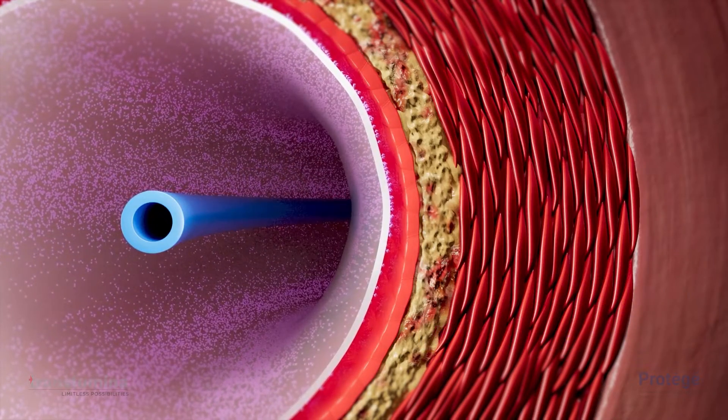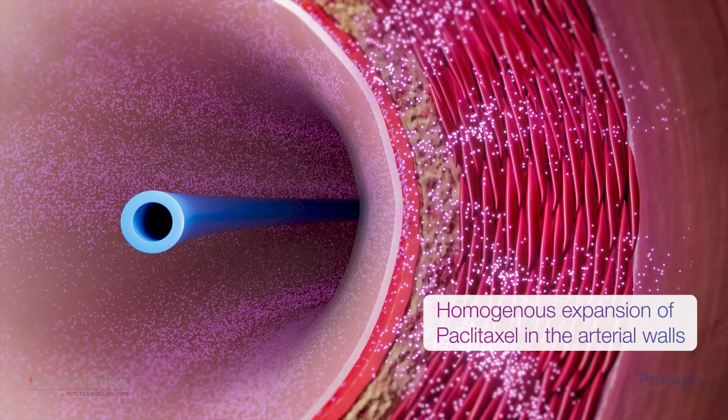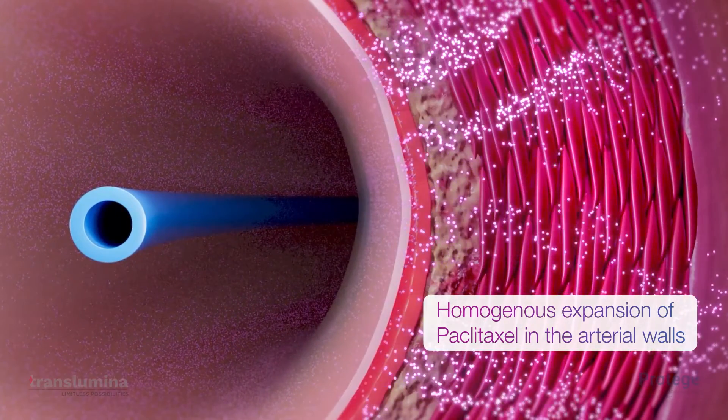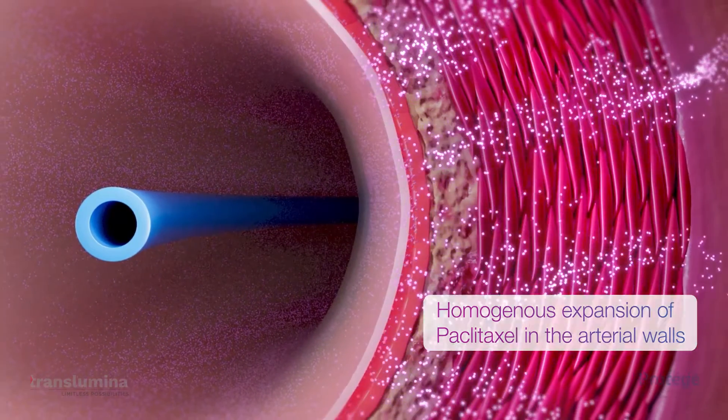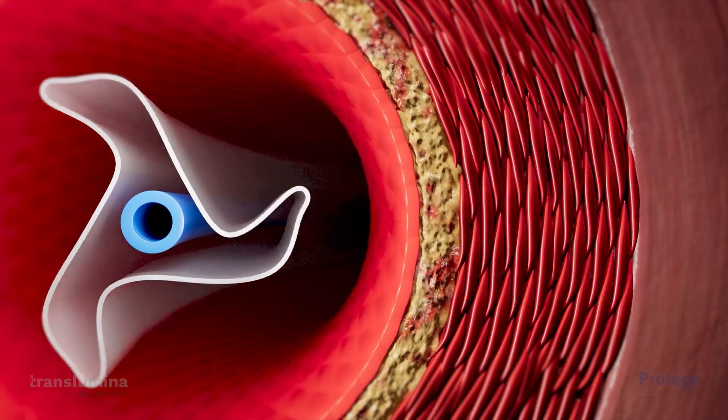As soon as the balloon is inflated, Paclitaxel spreads uniformly throughout the surface of the balloon. Immediately, as it presses against the vessel wall, Paclitaxel is released homogeneously and is absorbed by the vessel wall. Paclitaxel moves through arterial tissue subject to diffusive and convective forces. As soon as the pressure is released, the release of Paclitaxel stops.